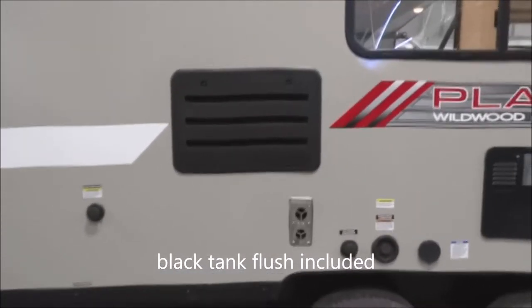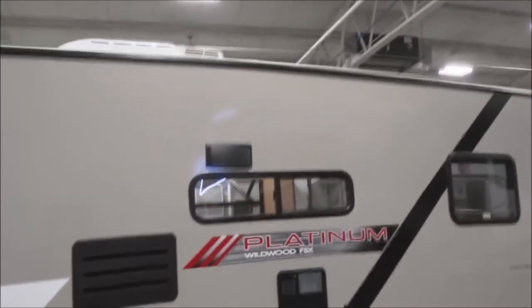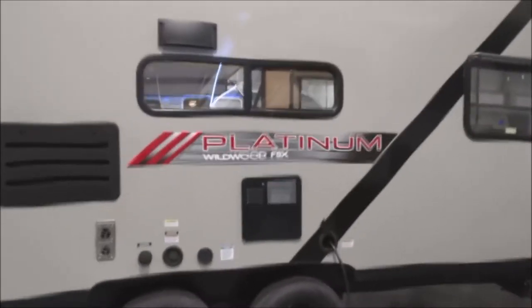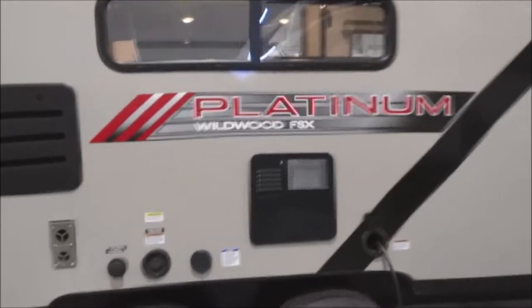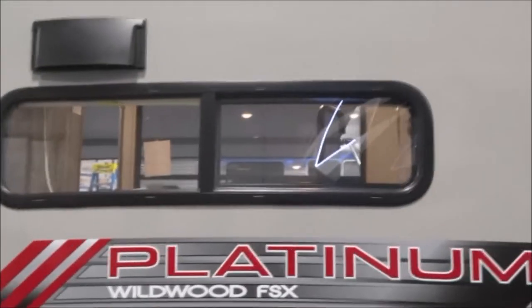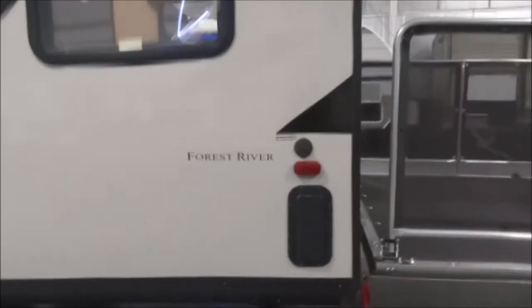There's a black tank flush included, already installed and ready to go. That's an exterior, vented, ducted range hood — not a recirculator, but exterior ducted and vented, which we'll discover on the inside as well. Six-gallon direct spark ignition gas and electric water heater. Full-function windows that do open with screens. Cable and satellite connection, as well as the vent on the rear.